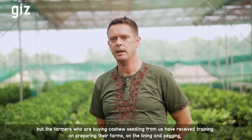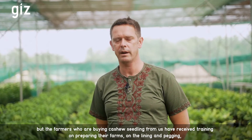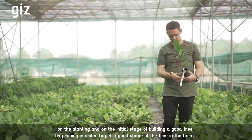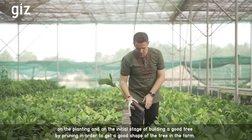The farmers who are buying cashew seedlings from us have received training on preparing their farm, on lining and pegging, on planting, and on the initial stage of building a good tree by pruning in order to get a good shape of the tree in the farm.